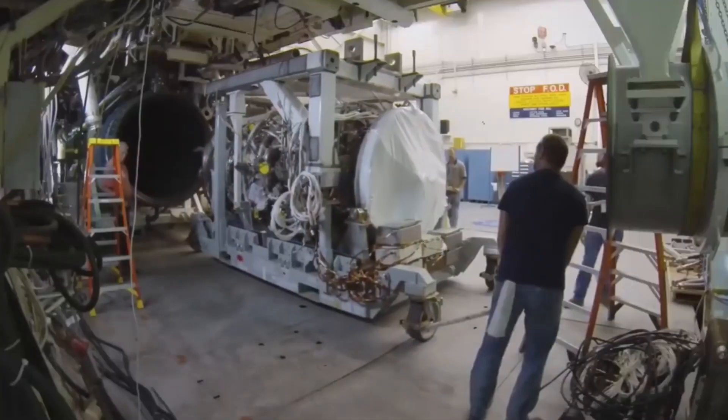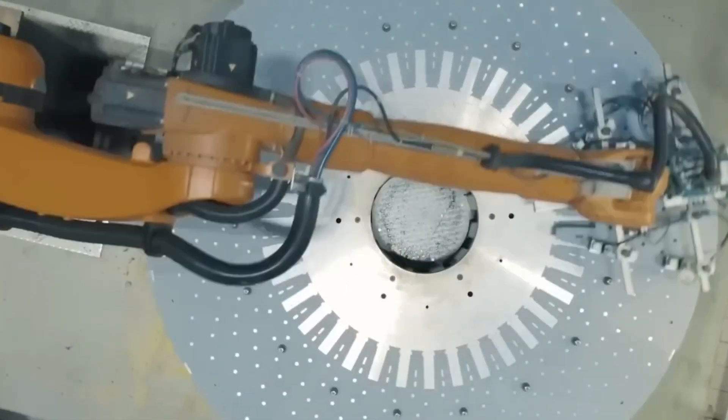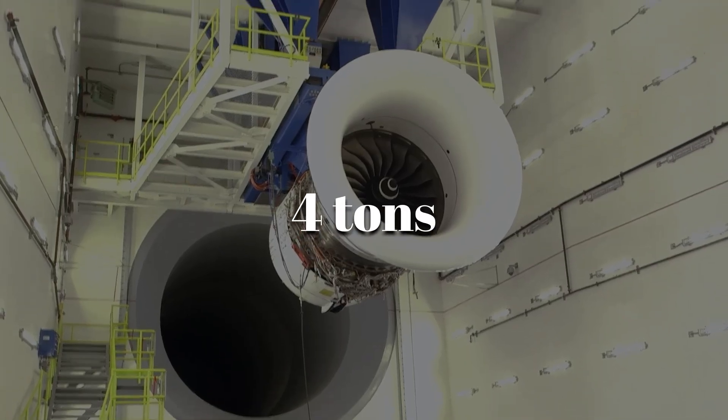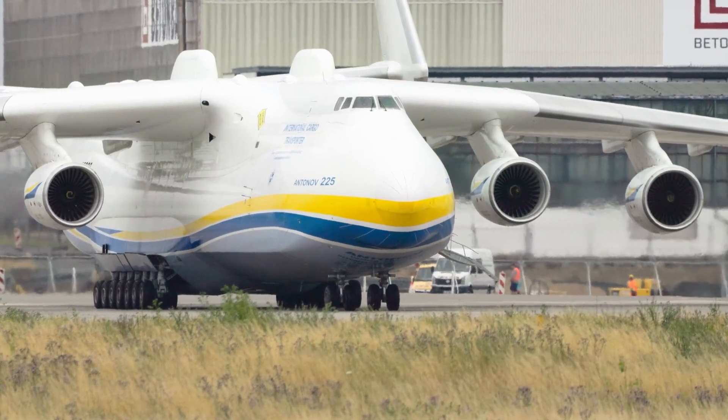Each module is moved on air cushions to a special stand where lasers make sure all engine pieces line up perfectly. When finished, the engine is over four meters long and weighs more than four tons, yet it can pull in over a thousand kilograms of air every second during takeoff.